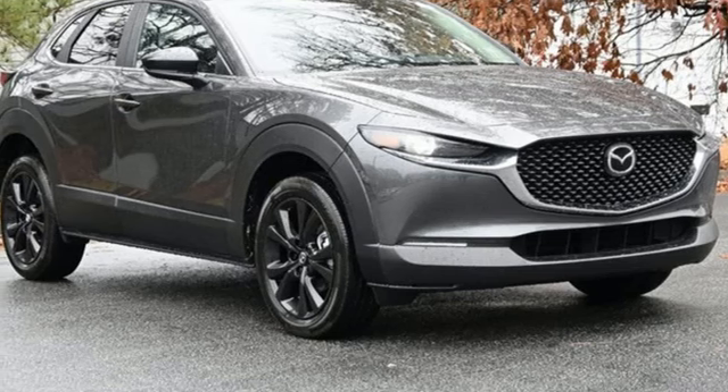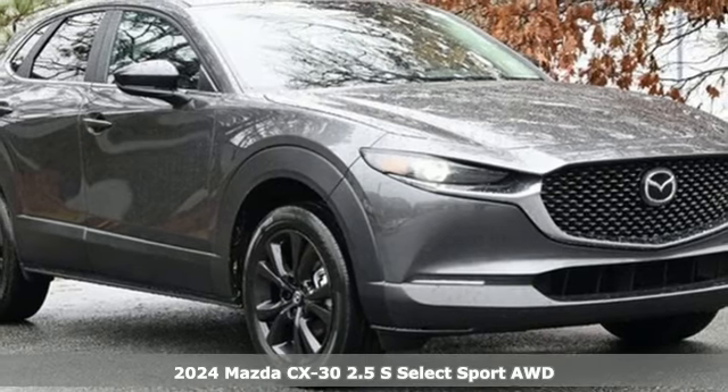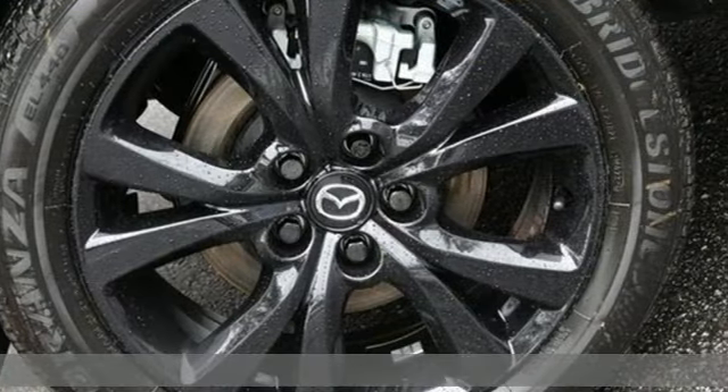It's a new 2024 Mazda CX-30. It's composed and agile in the hustle of the city and spacious and versatile for the bustle of the journey.